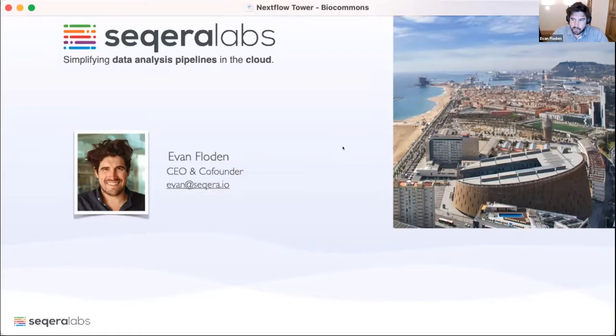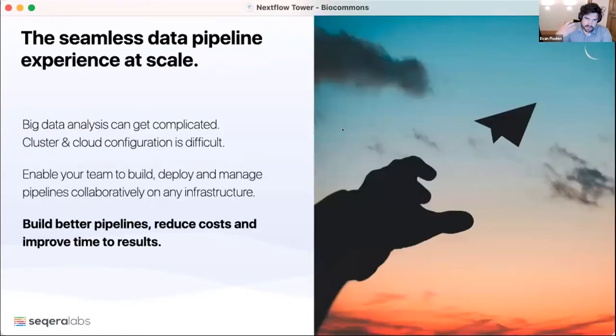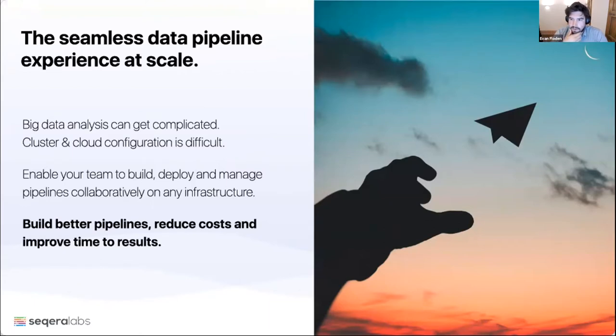Just to set a little background on what problem we went to solve initially: there are a couple of issues around handling bioinformatics data. One is that these data analysis pipelines can get really complicated — around the volume of data you need to deal with, since we all have increasingly large data sets, and the different tools you need to deal with. Maybe you're taking something from GitHub, some code from Bioconda — you need to pull all this together. The flip side is that managing the infrastructure, managing the cloud, and managing cluster integrations can become difficult. We're trying to solve both of those problems in the context of teams collaborating together, who need to share infrastructure, share results, and share data.